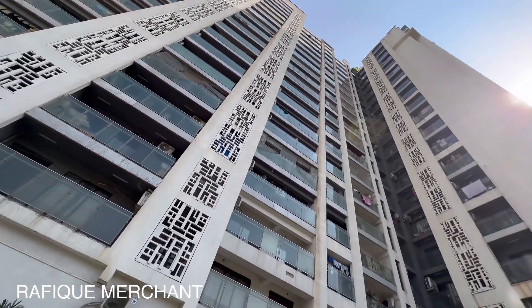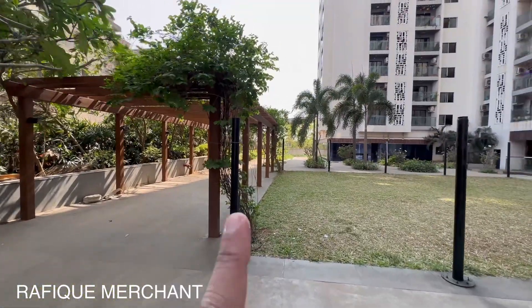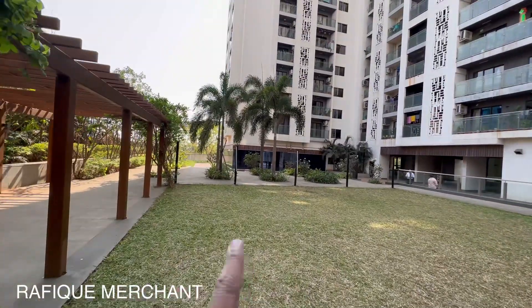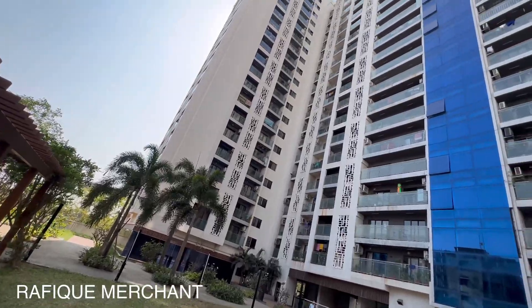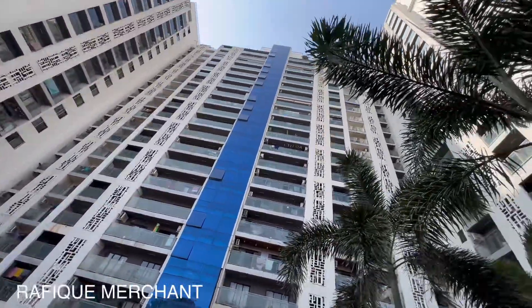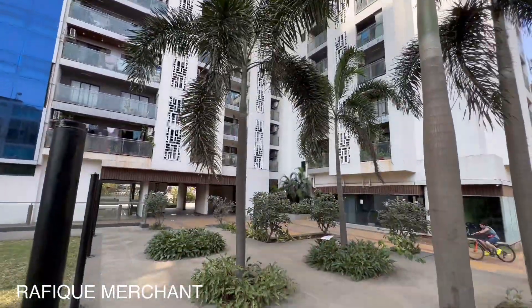That's your majestic tower — three wings, Atul Projects Hillcrest. It's got a nice podium and a large landscape garden; this is where the fun never stops. You've got a jogging track around, so members can cycle as well as walk and jog. 19 habitable floors, three majestic wings and a lovely residential tower.